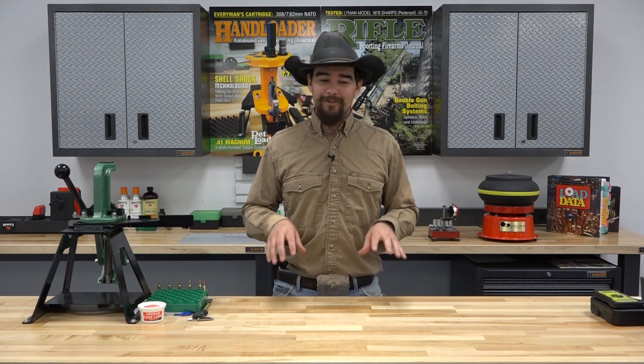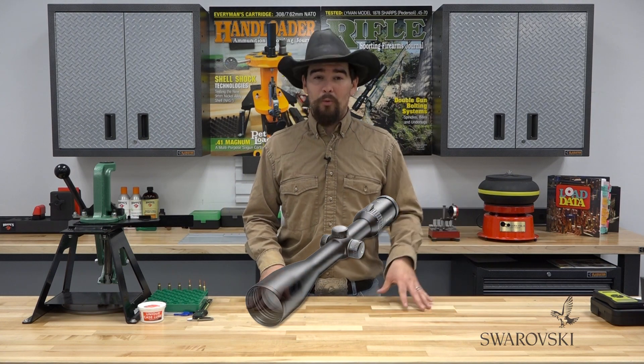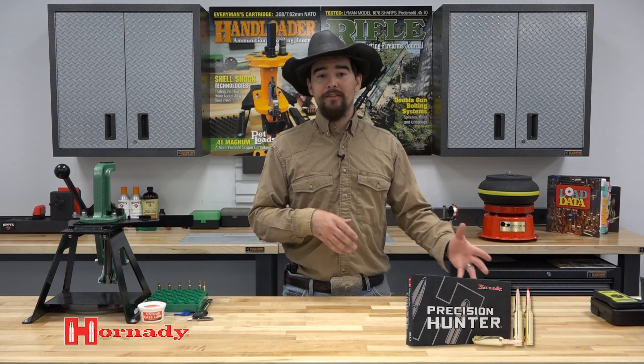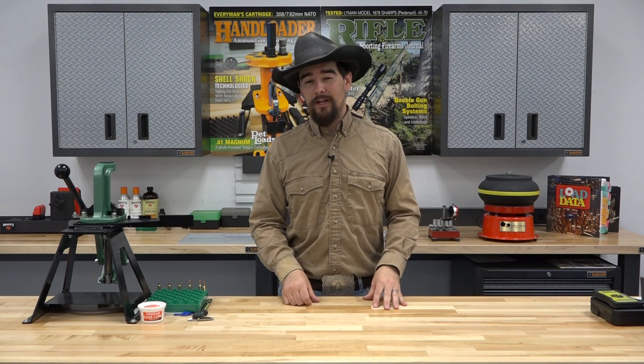I am extremely excited. There's lots of things going on. We've got Swarovski Optics that are going to be mounted on this rifle for the giveaway. We've also been working with Hornady, and they're going to give us a case of 7mm PRC ammunition and some reloading dies to go ahead and give to one lucky winner who will win this rifle.